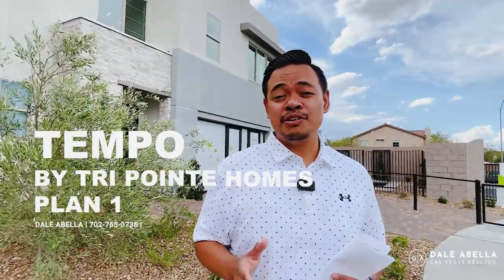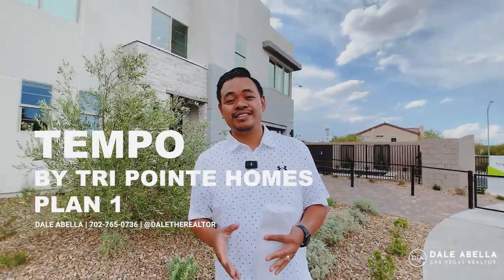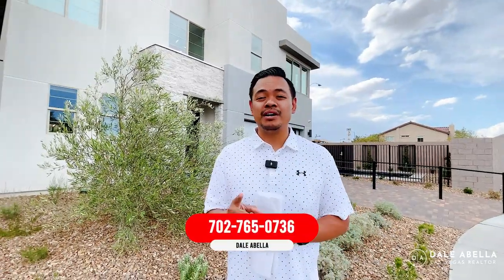Welcome to the newest TriPoint Homes community here on the southwest side of Las Vegas. This community is called Tempo, and in this video we are going to be touring the Plan 1, so stay tuned.